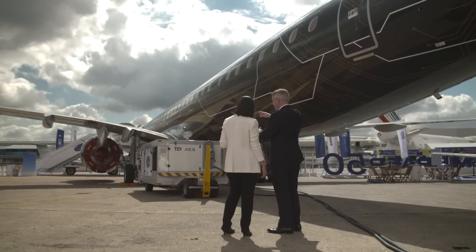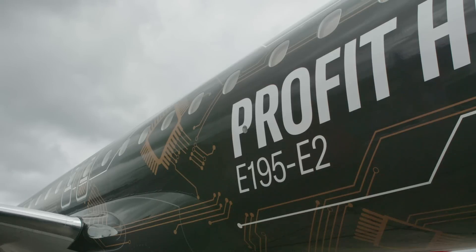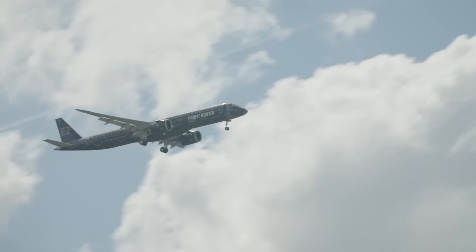The mighty lion is the king of all hunters — a fitting symbol of this aircraft's ability to adapt to any operating environment. A true profit hunter.